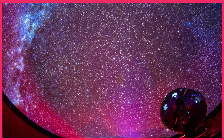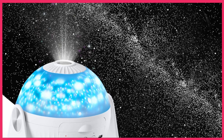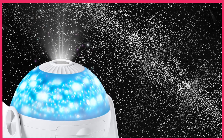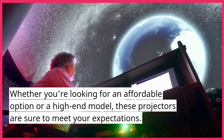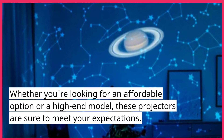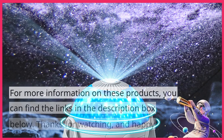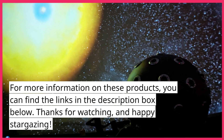And there you have it, the top 5 planetarium projectors of 2024. Each of these projectors offers a unique set of features and benefits, catering to different needs and budgets. Whether you're looking for an affordable option or a high-end model, these projectors are sure to meet your expectations. For more information on these products, you can find the links in the description box below.